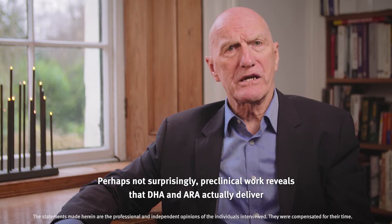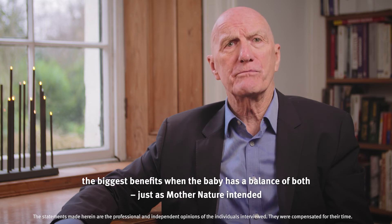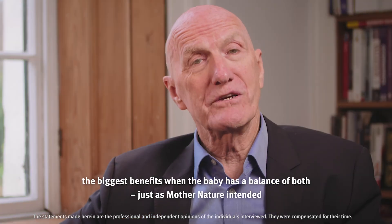Perhaps not surprisingly, preclinical work reveals that DHA and ARA actually deliver the biggest benefits when the baby has a balance of both, just as Mother Nature intended.